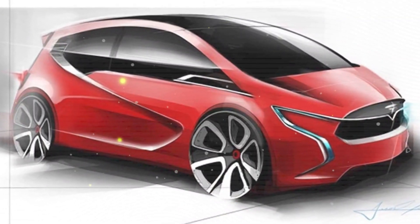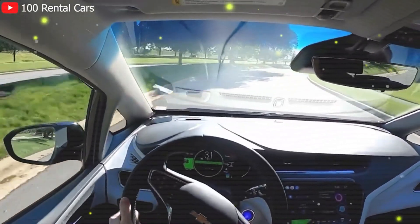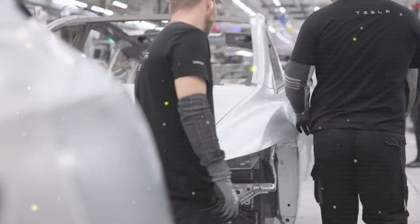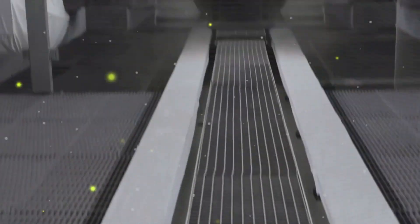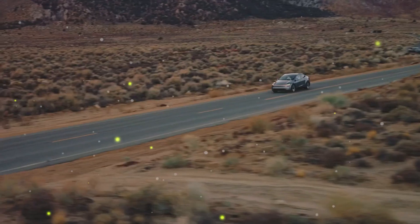Since Tesla's inception, enthusiasts have dreamed of a truly affordable Tesla design for the mass market, one that would redefine the electric vehicle landscape. With the rumored Model Q, that dream might soon become a reality. Built on Tesla's next-generation platform, it's expected to leverage cutting-edge manufacturing techniques like the structural battery pack and gigacasting to significantly reduce production costs. Elon Musk has hinted at an EV designed to appeal to a global audience, with early indications suggesting its production will begin at Tesla's Gigafactory in Mexico.